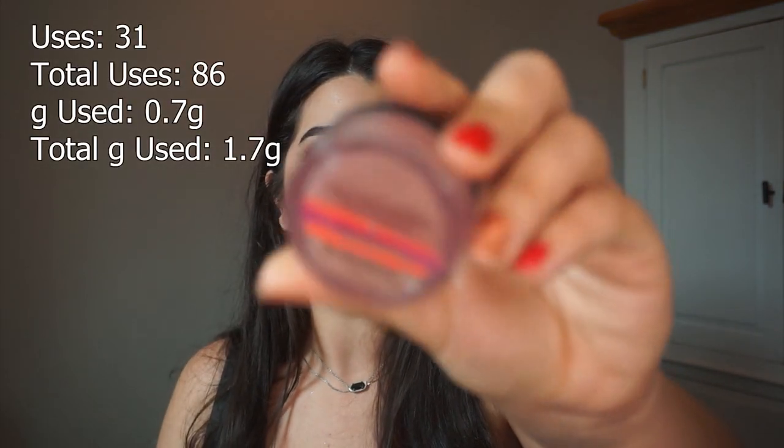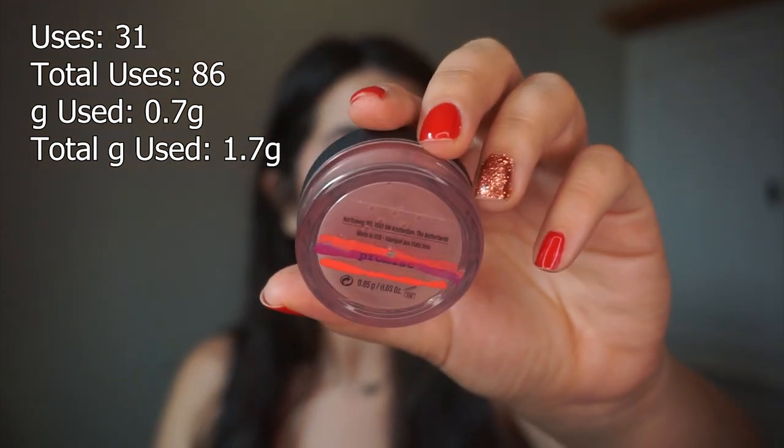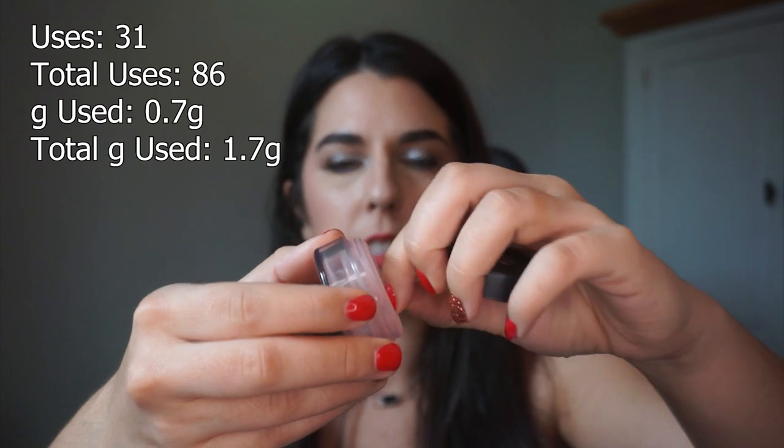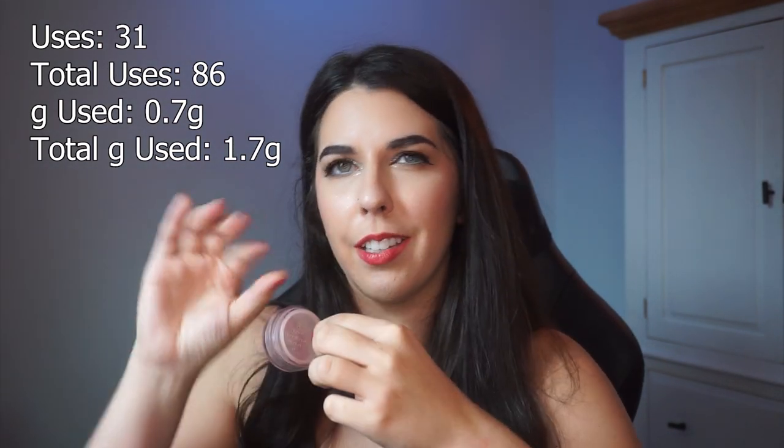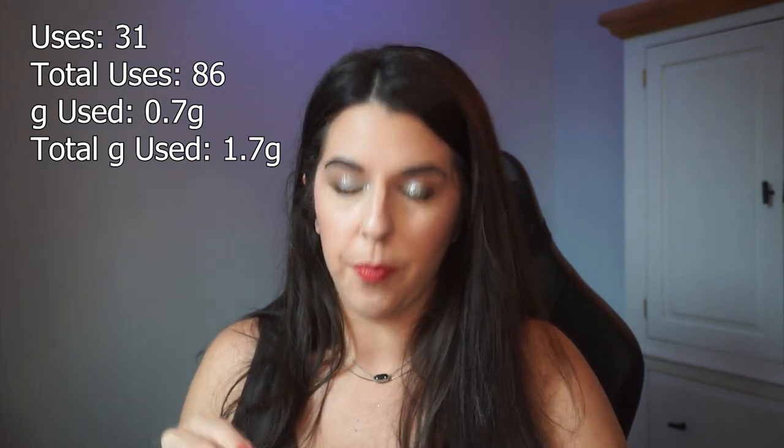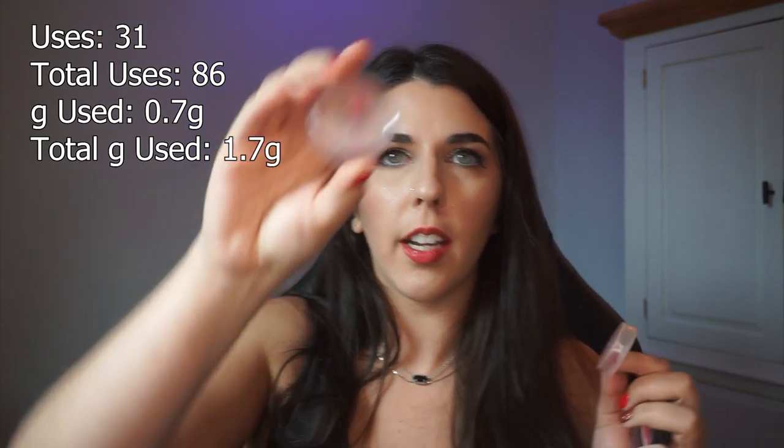We're going to start from what I had in the longest to what has made its way in most recently. The first item is probably one of my most exciting empties — and that is this guy here. This is a blush by Bare Minerals and she is completely used up. I ended up taking the sifter out — some of these older style Bare Minerals ones don't have a sifter that clicks and locks to keep the powder in. The sifter comes out and you can use the product in its entirety, so that is what I did.